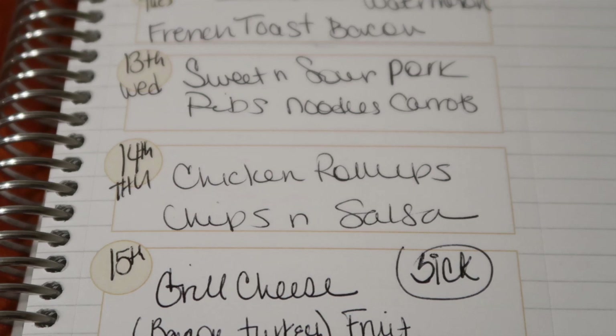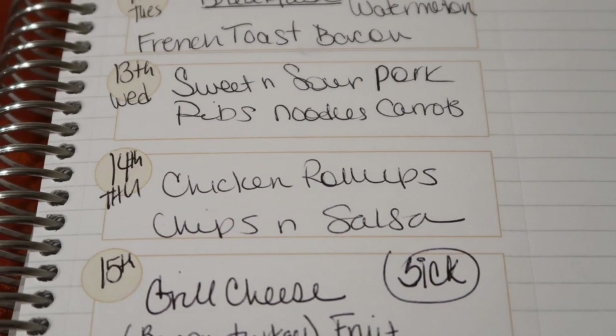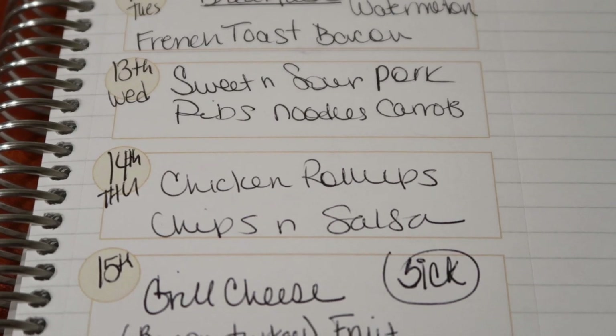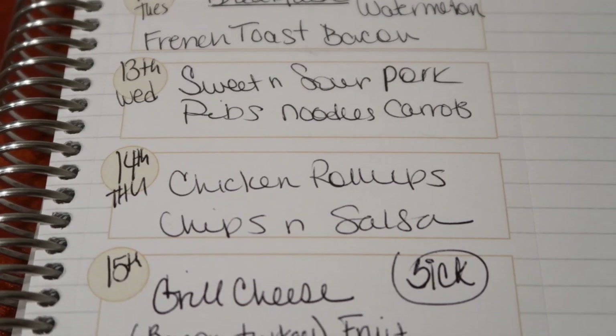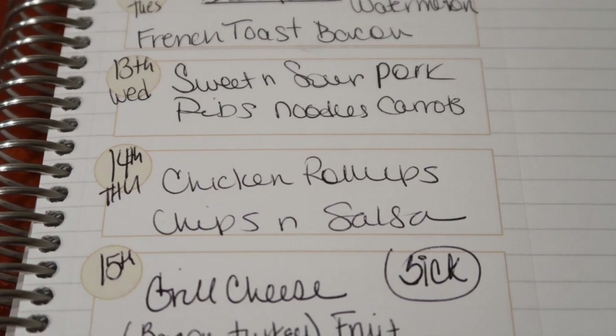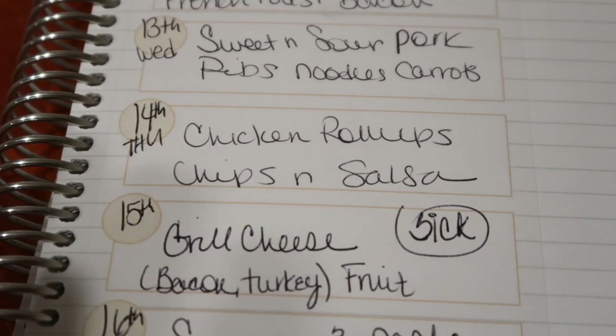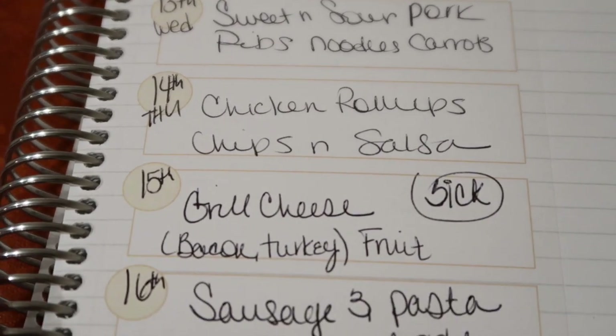On Thursday we did chicken roll-ups — that's actually a recipe in my cookbook, one of my favorites, and something I've been able to make low carb, which I absolutely love. It's something I can still have of my old-style cooking without feeling like I'm compromising anything. We did that with chips and salsa — we have tons of chips and salsa — so that was perfect.